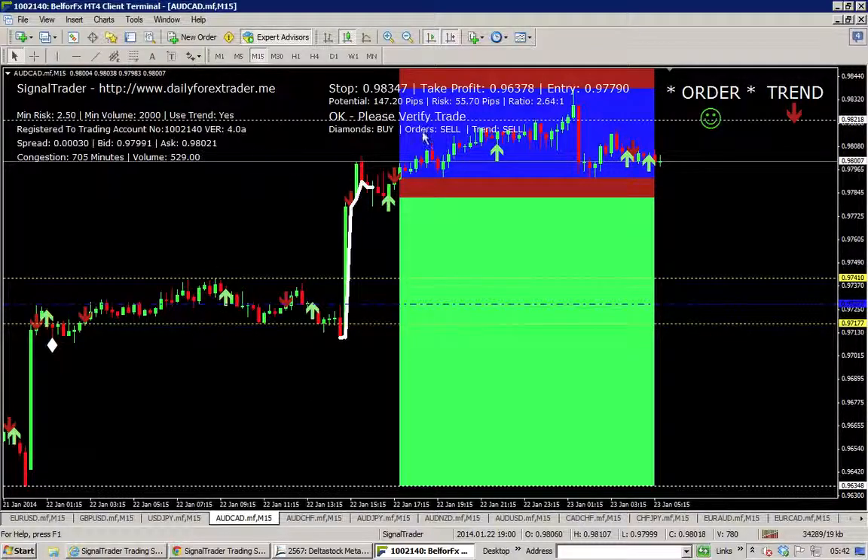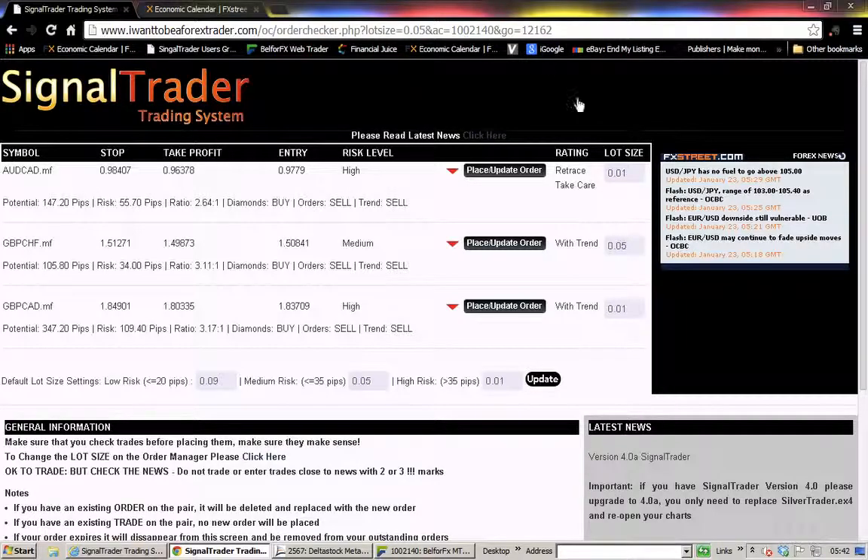Signal Trader trading system is available for $50 a month. That includes all the stuff in the chart — the white lines and diamonds — plus full training. There's a training session tonight if you're interested, just message me at paul.clevitt@dailyforextrader.me or use the contact form on the site. Signal Trader also comes with a web-based system plugged into your MetaTrader 4. Signal Trader looks for these trades and gives you them in a web interface — you can set your lot size and decide on orders by looking at the risk/reward. Aussie/CAD looks interesting for later, Sterling/Swissy looks interesting, GBP/CAD looks interesting.